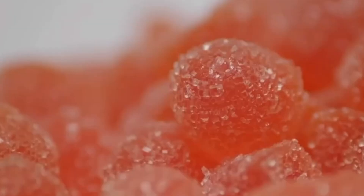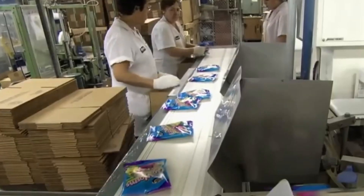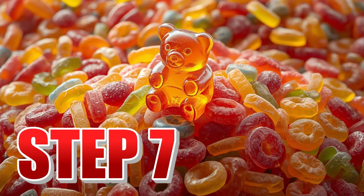Thus, after surviving one of the strictest quality controls in the entire food industry, these small delights are ready for their last big stop. Step number seven: packaging and distribution.